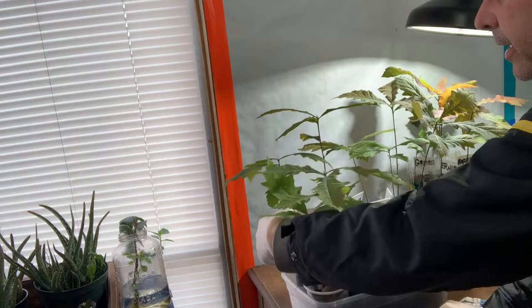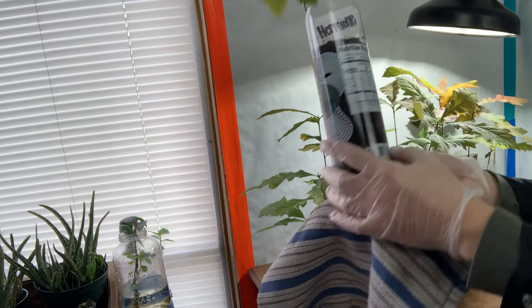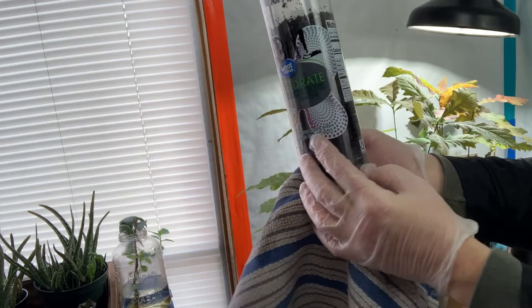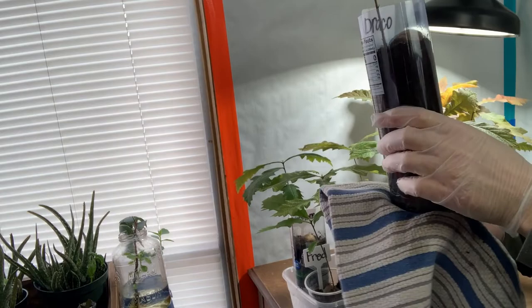Behind that is Hermione — I'm not even going to attempt to pronounce it, I'll just read it. Pretty healthy, nice taproot there. And I can see roots down here — look at the roots coming out of Draco.